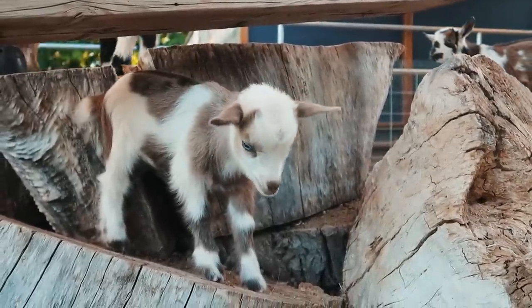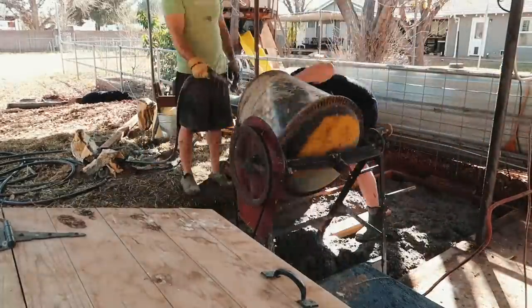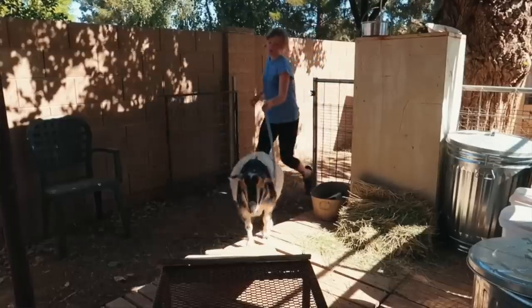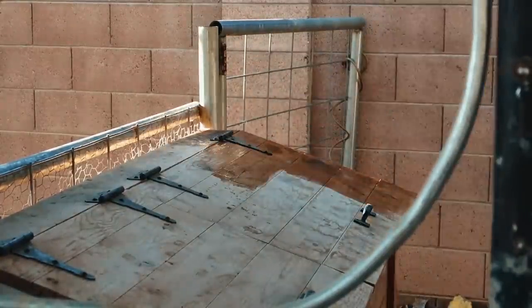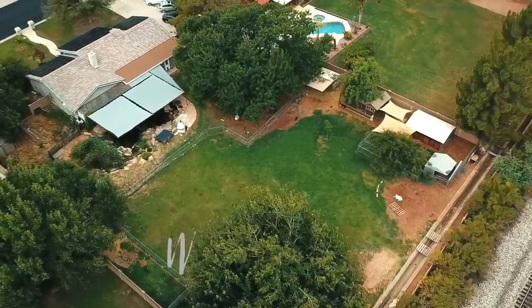We've got just one week until baby goats are born and we are rushing to finish our new milking parlor. Over the years we've had a lot of different hodgepodge designs, but today we are finishing the final design and it's going to be a fancy one, because when you're squeezing teats twice a day it's got to be top notch.